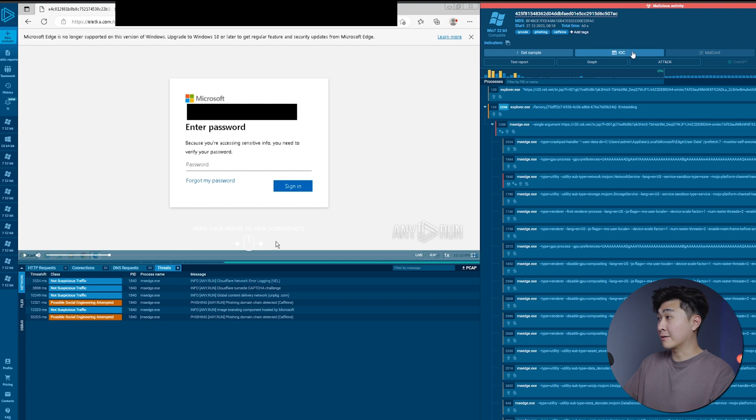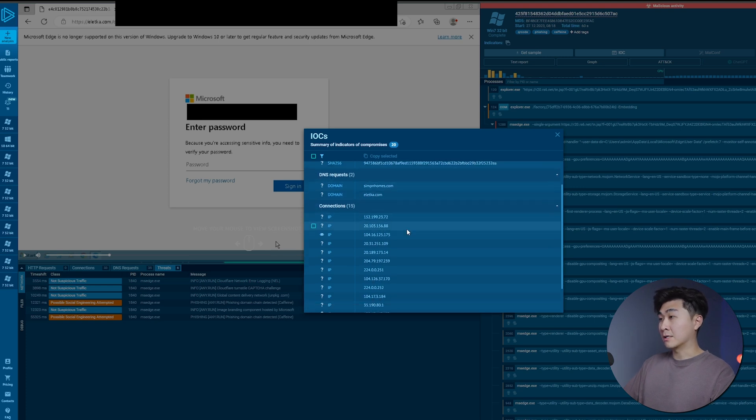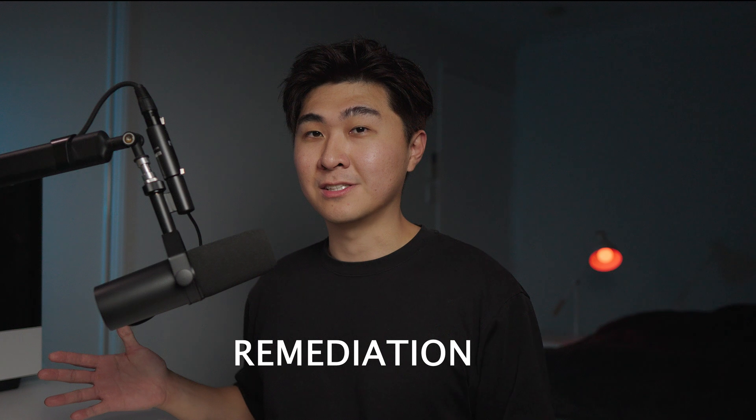Going back to the right side, we can click on IOCs and it will give you a list of all the indicators of compromise — stuff like the file hashes, the domains, and all the IP connections that relate to the website. Now that I have enough IOCs, I would begin the next phase of the incident response, which is remediation.